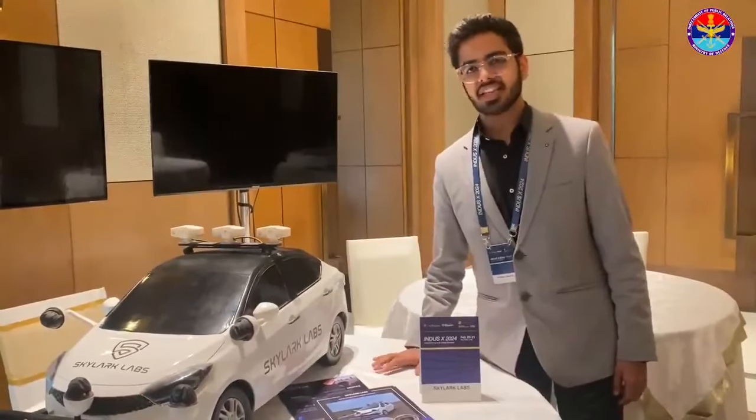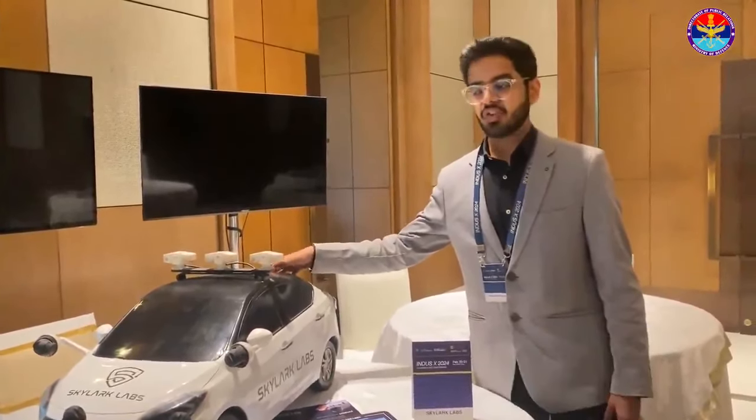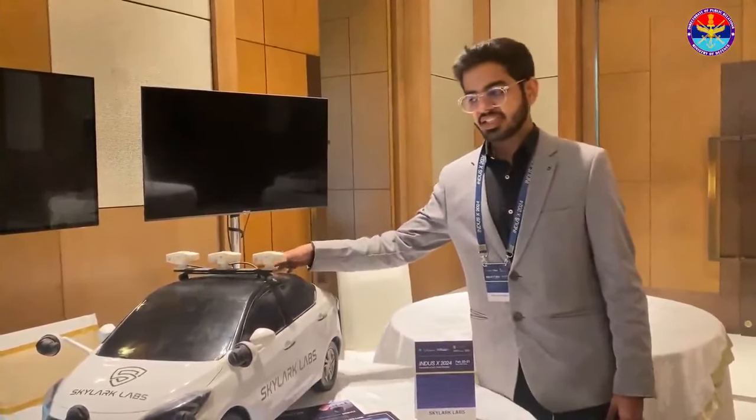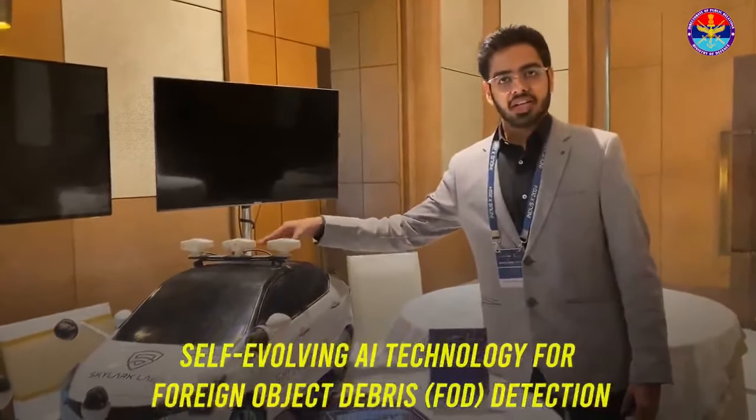This is Ketan Munsa from Skylag Lab. We have developed a solution to the long-standing FOD detection problem. This system automatically detects all the foreign objects on an airstrip.